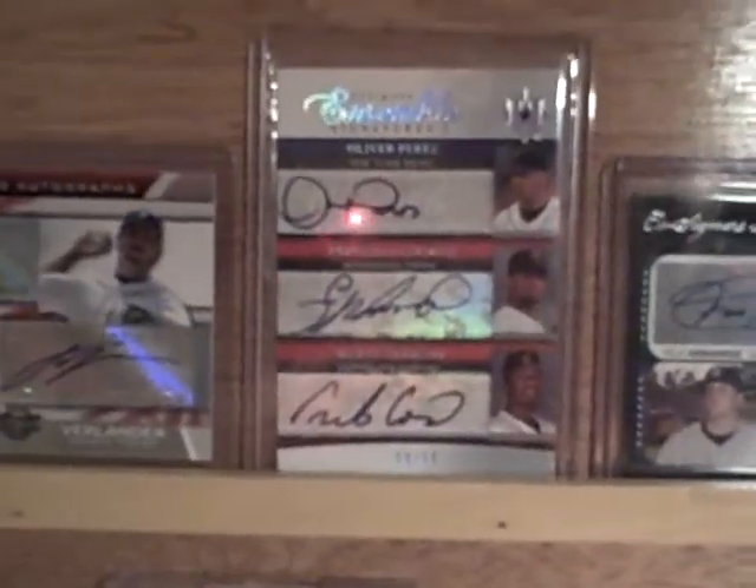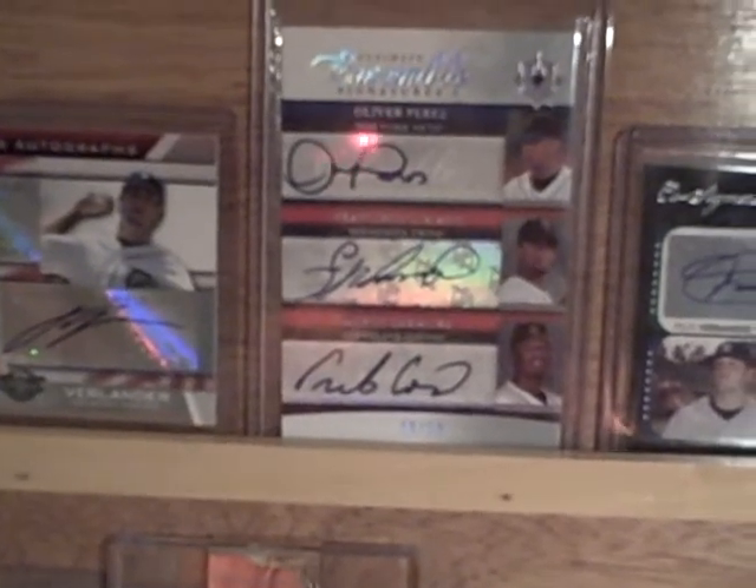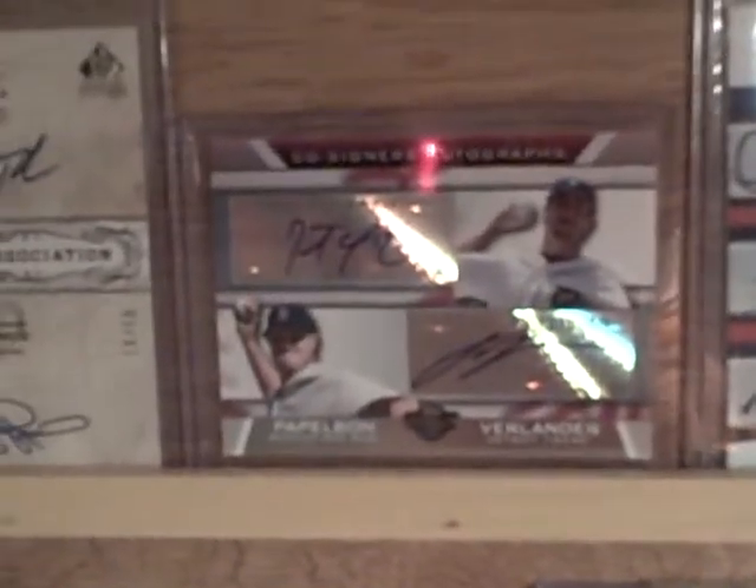We got a Francisco Liriano and Carmona. On the top is Oliver Perez — I actually got that one in a redemption. That one's numbered to 50. It's a Papelbon and a Verlander. Then we have a Tyshawn Prince and Rajon Rondo numbered to 50.